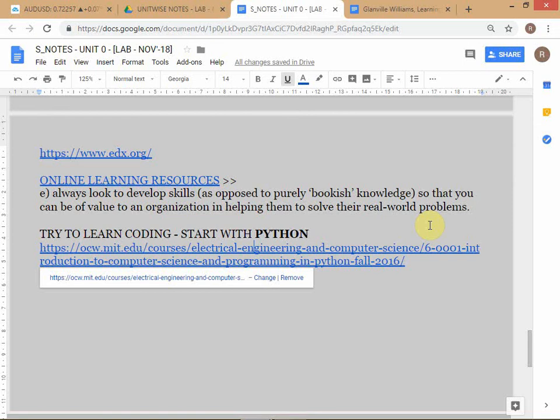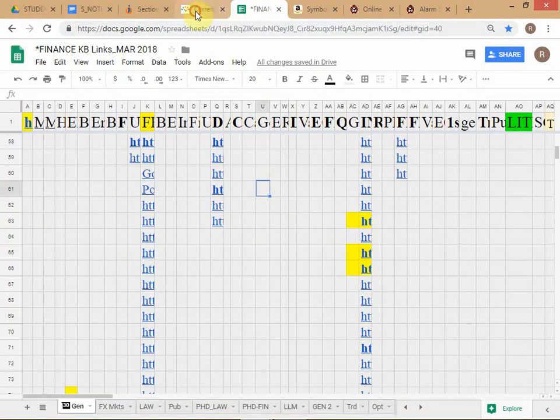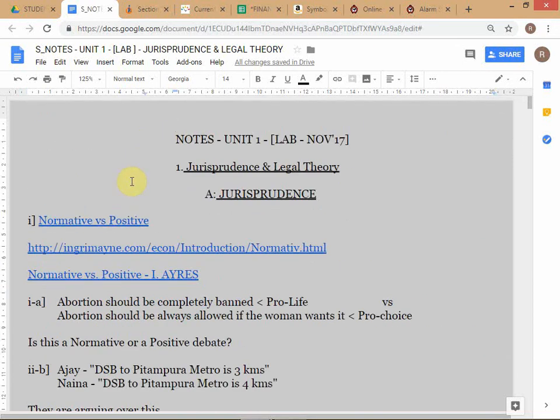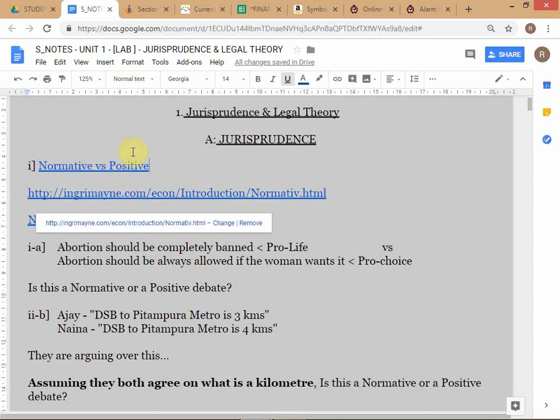This finishes our introductory Unit Zero discussion. Now we start Unit One, which is already in your lecture notes folder - you can study it on your own later. You might find this unit a little theoretical and get a bit bored, but not everything is conducive to the case method.